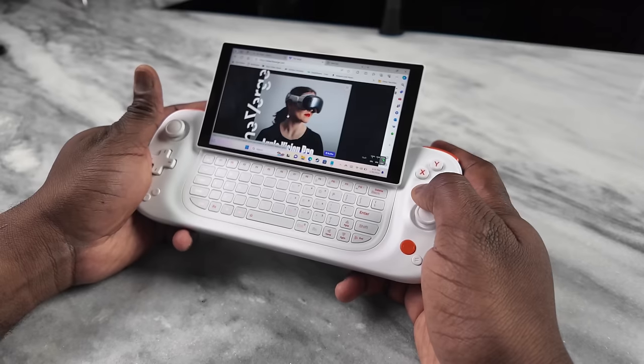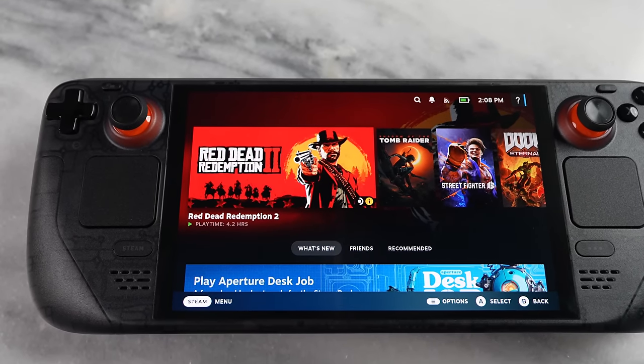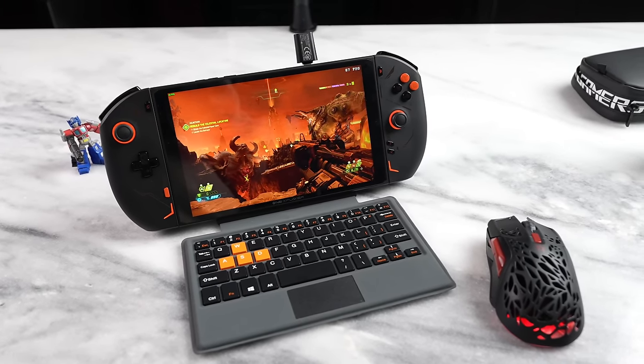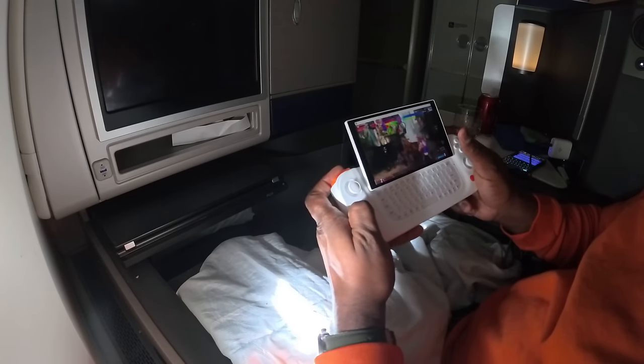Compared to other devices, this is quite small. The ROG Ally has a 7-inch display, the Steam Deck OLED has a larger footprint, the Lenovo Legion Go is massive, and the One X Player with its attachable keyboard is also massive in comparison. This device has a small footprint, which I enjoy for travel. The tilting display also let me watch content more effectively on the road.